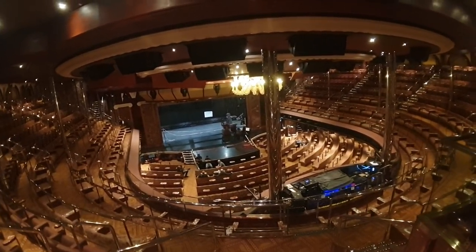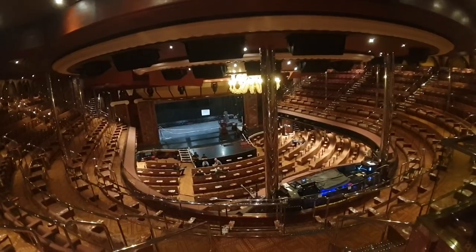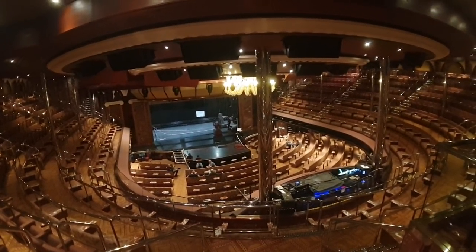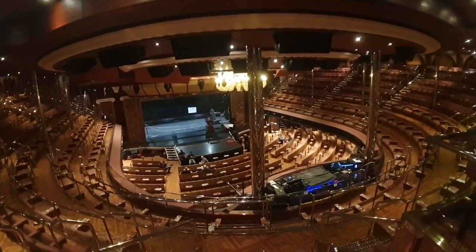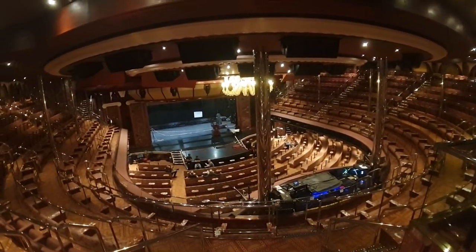Hello everybody and welcome to I Like Cruise Ships, the YouTube channel. Here we are on board Carnival Triumph, which is soon to be Carnival Sunrise. I'm going to do one last walk around of the promenade deck, which is the main Deck 5.